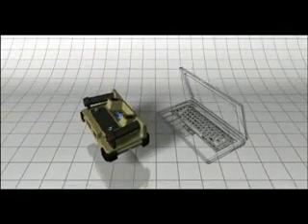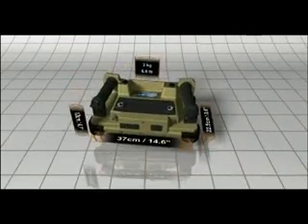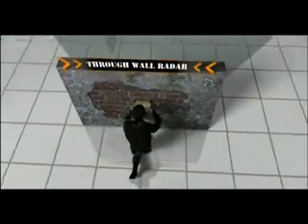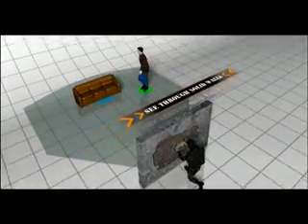About the size of a laptop computer and weighing less than 3 kilograms, the Xaver 400 is a through-wall radar designed for maximum mobility in virtually any type of urban operation. The Xaver 400 can detect static and moving objects while penetrating solid walls such as brick, concrete blocks, and reinforced concrete.